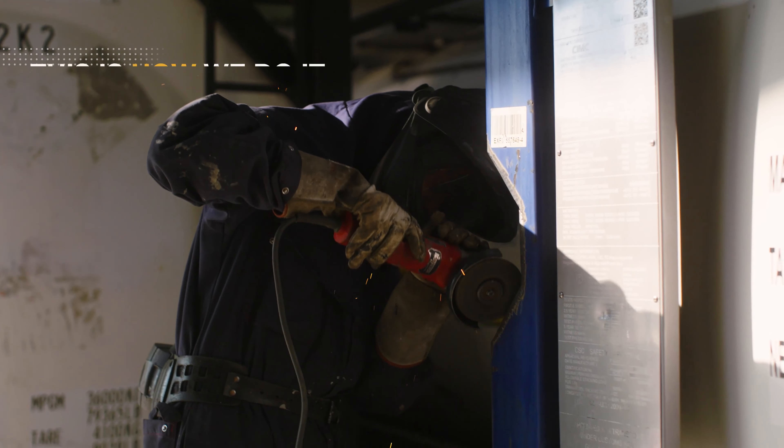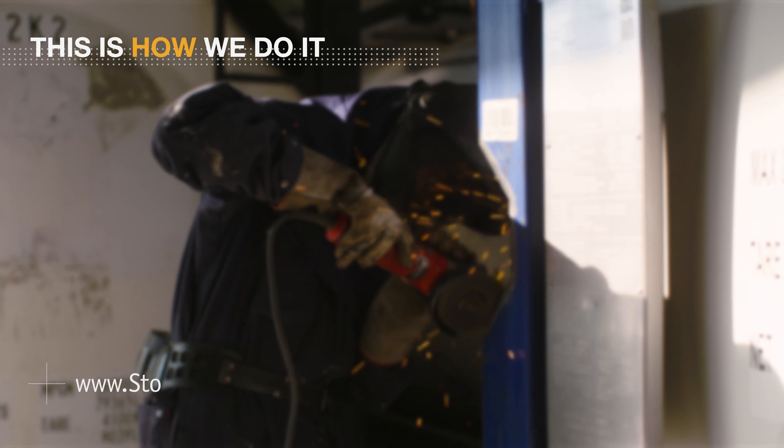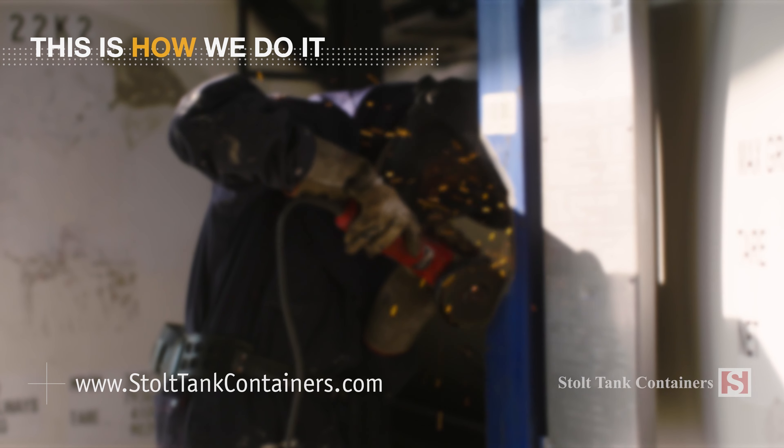To learn more about Stolt Tank Containers and how we fulfill our customers' needs, go to stoltankcontainers.com.